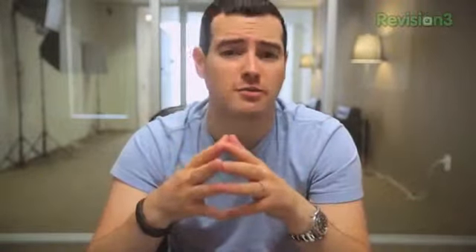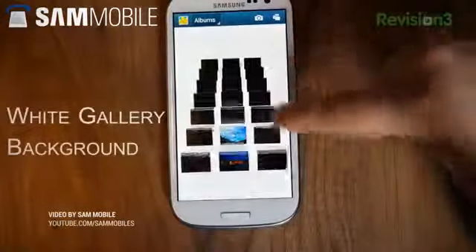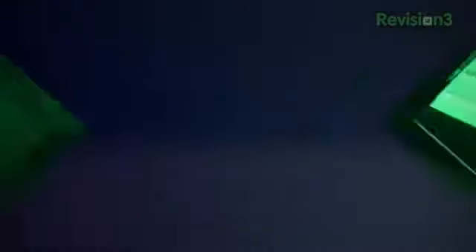The update also includes features such as driving mode, updated S Voice, and new screen modes. I do give Samsung credit for continuing not only to support an older device, but also giving it new features and new life.